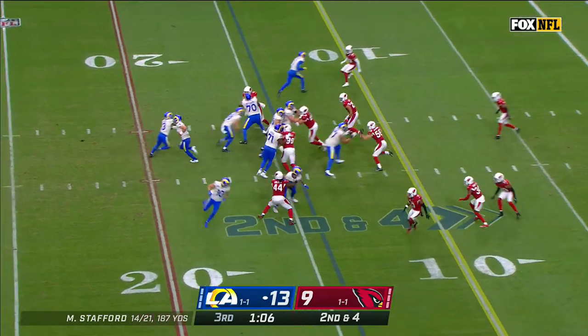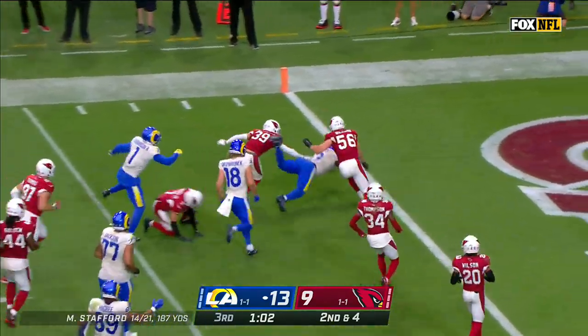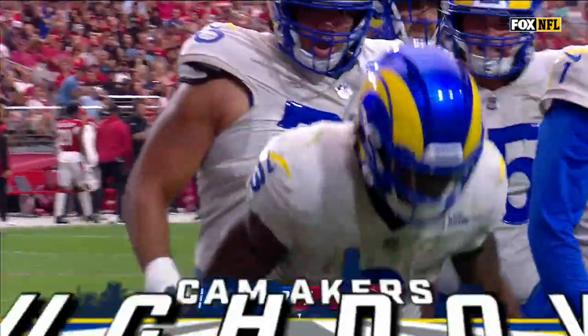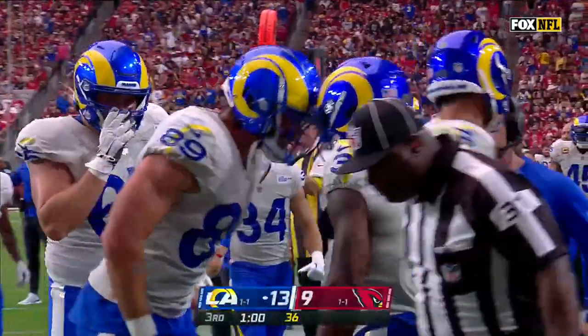Motion from Kupp. The give is to Akers to the edge — Akers inside the 10, inside the five, leaning to the goal line. Touchdown, Cam Akers! A 14-yard touchdown run, and the Rams back on the board, up 19 to 9.